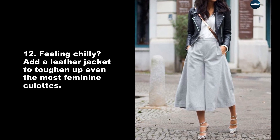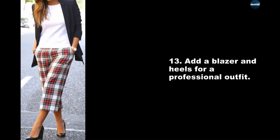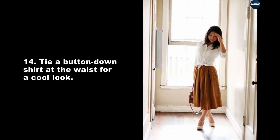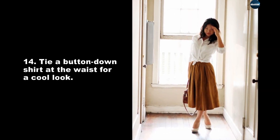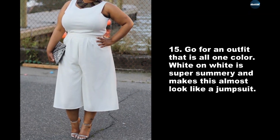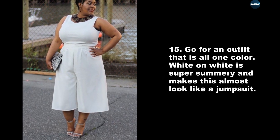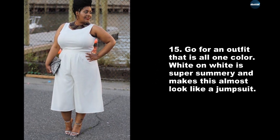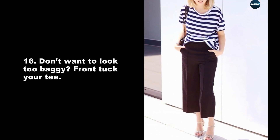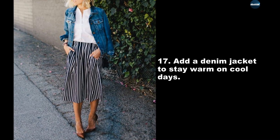Add a blazer and heels for a professional outfit. Tie a button-down shirt at the waist for a cool look. Go for an outfit that is all one color — white on white is super summery and makes this almost look like a jumpsuit. If you don't want to look too baggy, front-tuck your tee and add a denim jacket to stay warm on cool days.